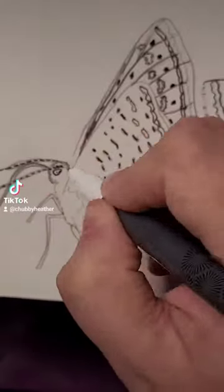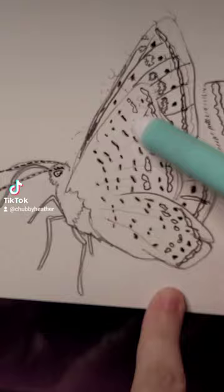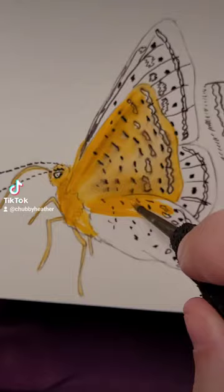Alright, this is the swamp metalmark. After going round and round on the internet trying to figure out if this was a moth or a butterfly, I've settled on the fact that it is a butterfly.